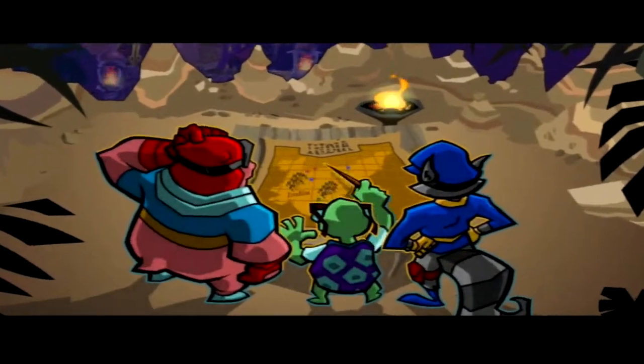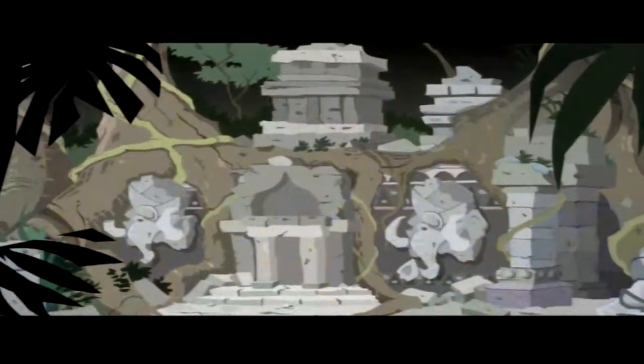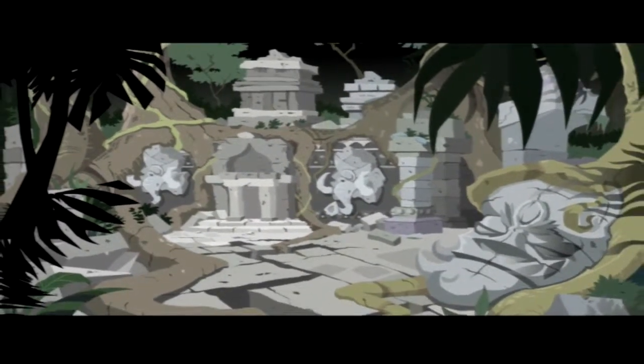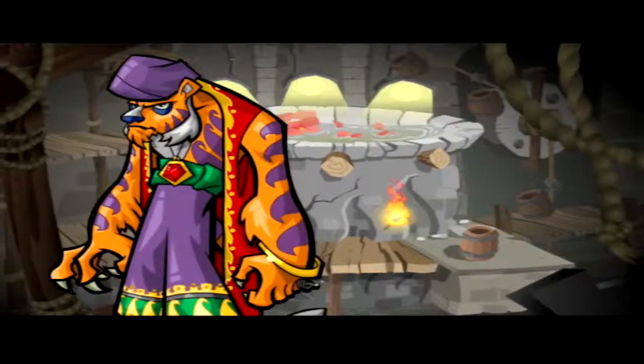It took some detective work, but the gang and I managed to track down where Rajan had gone into hiding. Somehow, he'd managed to transform a long forgotten temple into the thriving center of his spice operation, and it's there where we'll find him.